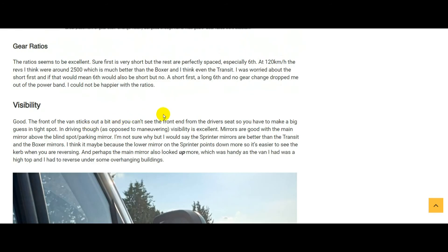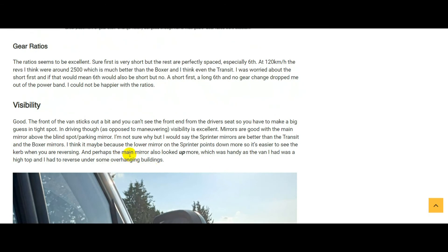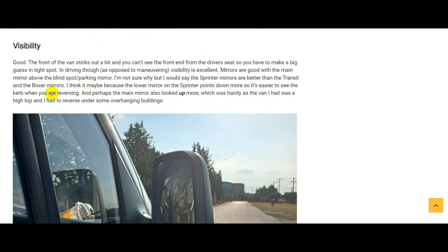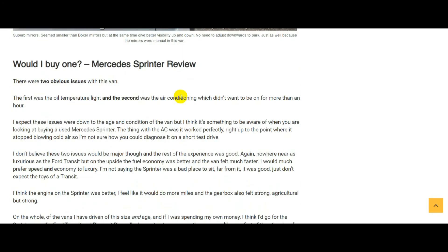Visibility — the Sprinter is the same as the Transit: the windscreen comes down at a certain angle and the bonnet goes at a slightly shallower angle, so I can't mark one above the other. One thing I found better in the Sprinter — and they could actually be exactly the same — is the mirrors. The impression I got is that they may use convex glass both vertically and horizontally, so you can just see more out of the mirrors in the Sprinter than in the Transit.